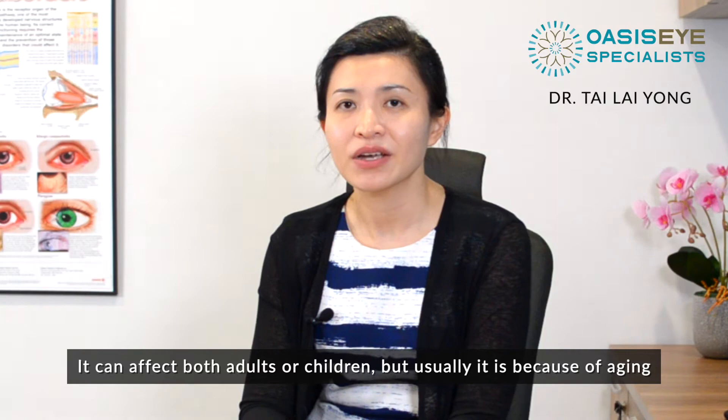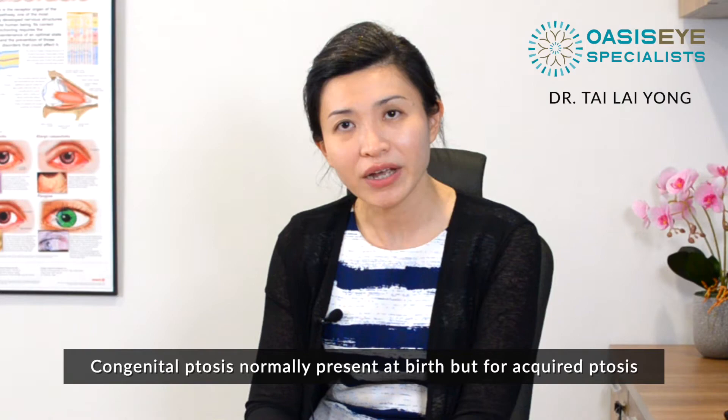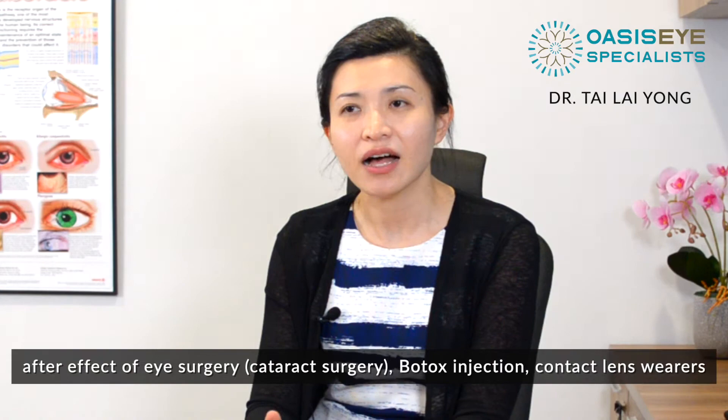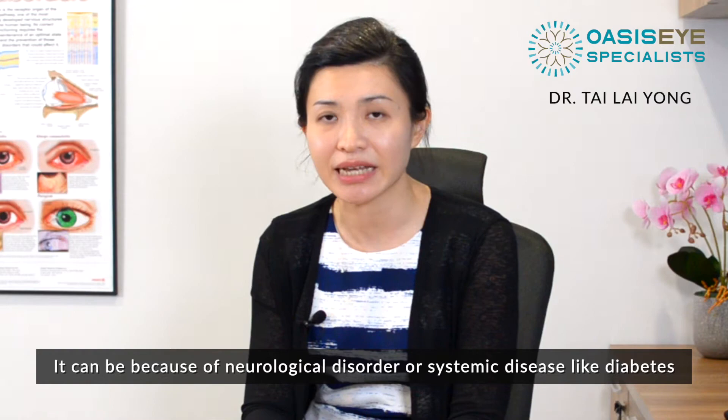What are the causes of ptosis? Causes include congenital and acquired. Congenital ptosis normally presents at birth, but acquired ptosis develops later in life due to ageing, injury, after-effects of surgery such as cataract surgery, Botox injections, contact lens wear. It can also be caused by a neurological disorder or systemic disease like diabetes.